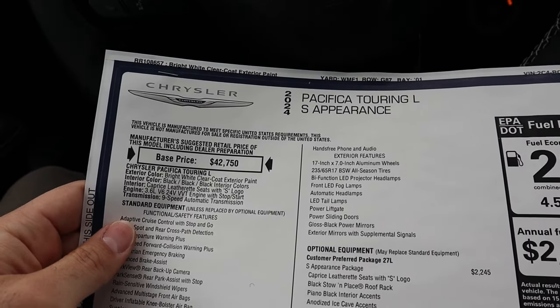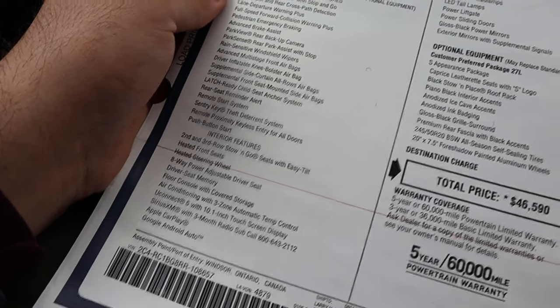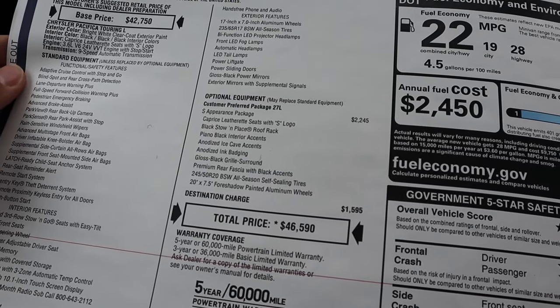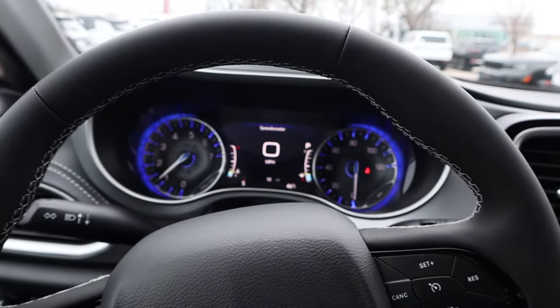Here's our window sticker for this Pacifica. You can see the standard equipment, which is quite a bit, as well as the S appearance package which makes it sportier. The total MSRP is $46,590. Let's see how it drives.